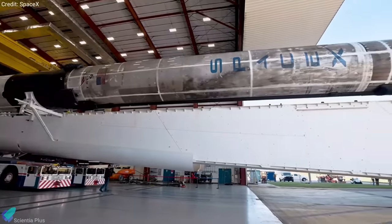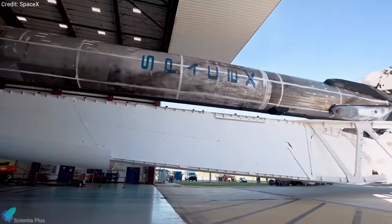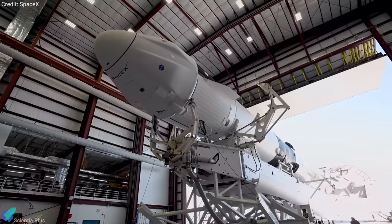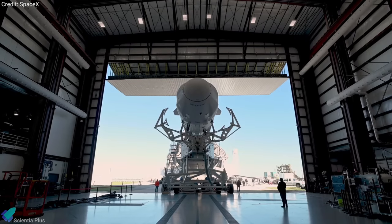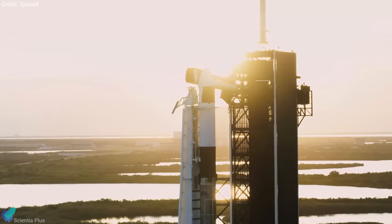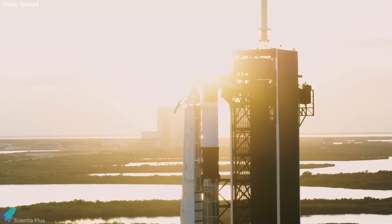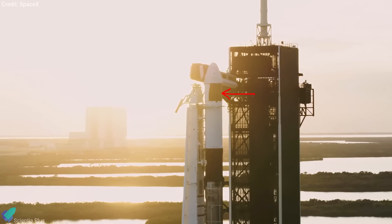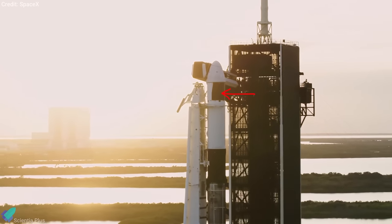SpaceX launched their 21st cargo resupply flight to the International Space Station on December 6, marking the first flight of Cargo Dragon 2, the company's new and upgraded uncrewed cargo spacecraft. Unlike the first Dragon design, which uses a deployable solar panel, the upgraded design uses a trunk half-covered in solar panels to provide power to the spacecraft.